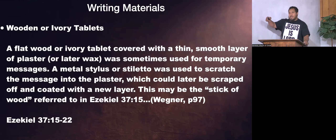The next writing material is wood or wooden and ivory tablets. Again quoting Wagner: A flat wood or ivory tablet covered with a thin, smooth layer of plaster was sometimes used for temporary messages. A metal stylus or stiletto was used to scratch the message into the plaster, which could later be scraped off and coated with a new layer. This may be the stick of wood referred to in Ezekiel 37:15.